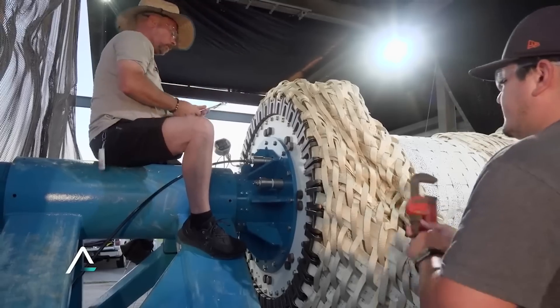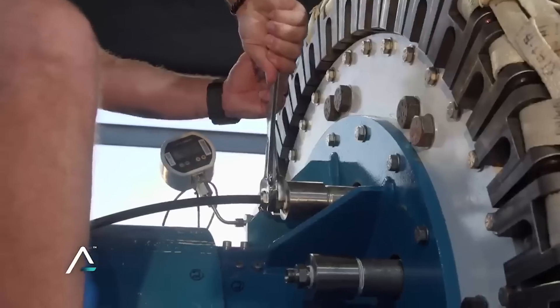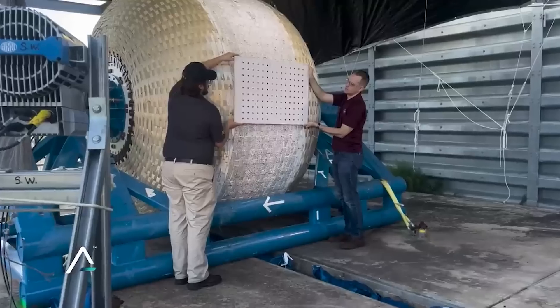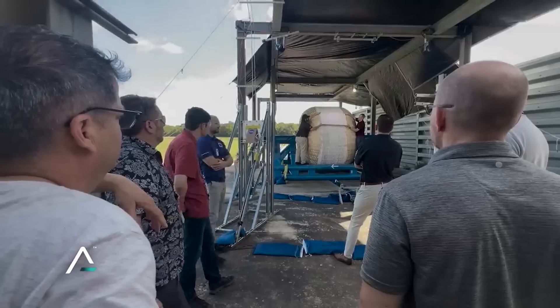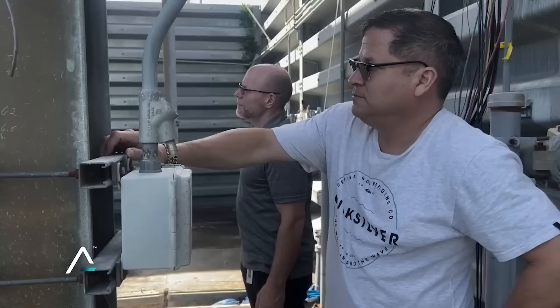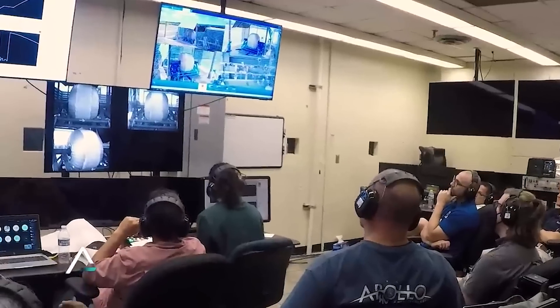Our revolutionary, expandable space station technology reinvents the space station. Our technology, for the first time, will enable the right unit economics that will usher in full commercialization of space. Our biotech and industrial partners will utilize our factories of the future to innovate new products that will massively disrupt terrestrial markets and benefit life on Earth.